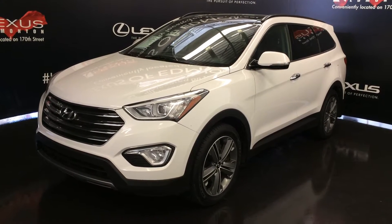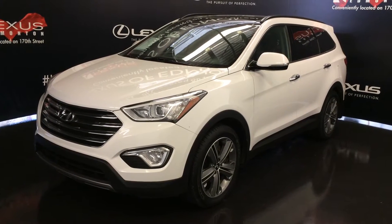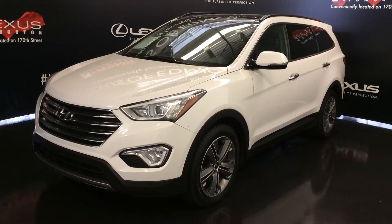We're looking at a pre-owned 2013 Hyundai Santa Fe XL Limited. All-wheel drive, white exterior, black leather, four-door, six-passenger.